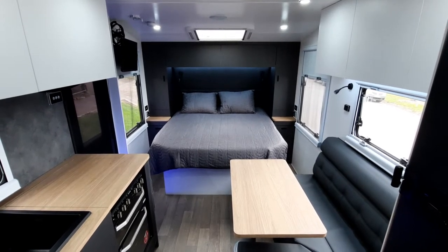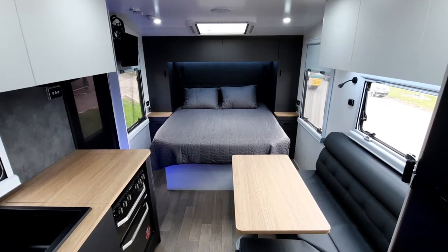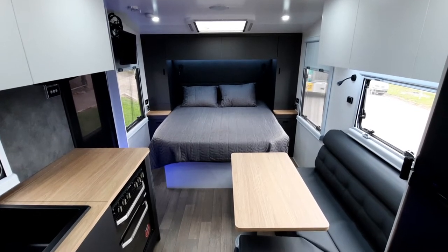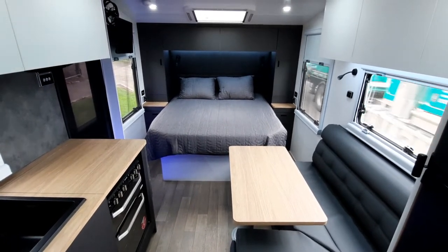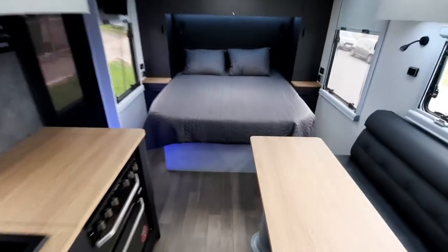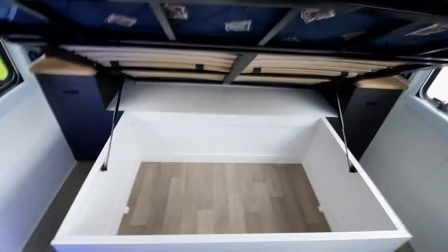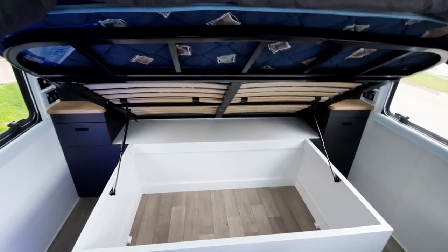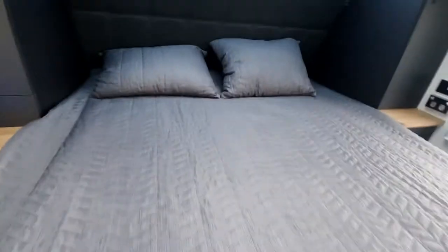Hi guys, I'm inside the Coastline 20 foot 6, about to give you a tour through the internal features of this van. As you can see, it's got that lovely big island bed at the front here, wardrobes either side, and plenty of storage under the bed. That's the beauty about the island bed — you lose a bit on the tunnel boot, but you've got all this massive storage under the bed. It has got that posturepedic slatted bed with an extension on it, so you can option in a bolster.